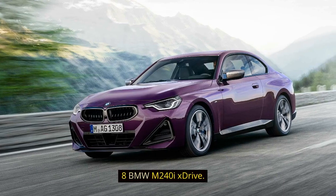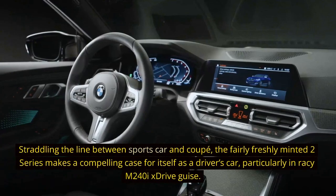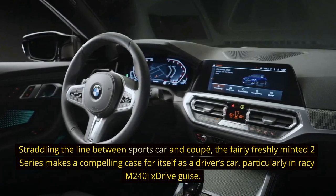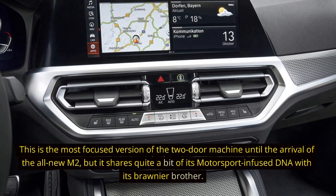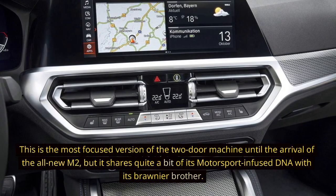8. BMW M240iX Drive. Straddling the line between sports car and coupe, the fairly freshly minted 2-series makes a compelling case for itself as a driver's car, particularly in racy M240iX Drive guise. This is the most focused version of the two-door machine until the arrival of the all-new M2, but it shares quite a bit of its motorsport-infused DNA with its brawnier brother.